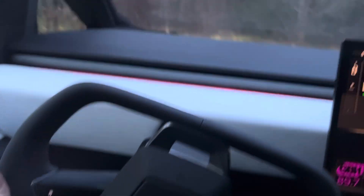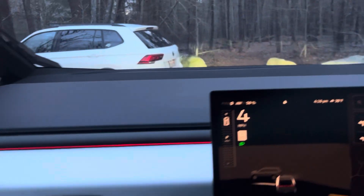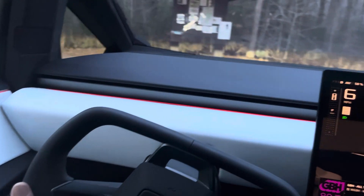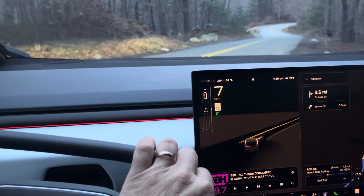GPS: 'Turn left to stay on Mount Blue Street.' Turned right around in a tight circle — probably gonna have to back up here, but maybe not. So this doesn't even have a full turn lock to lock. That's it, we're back straight.